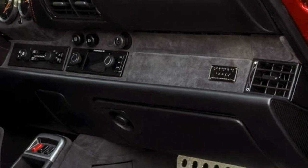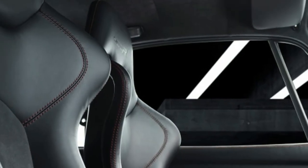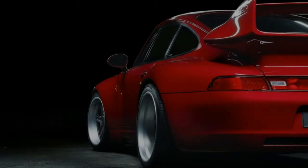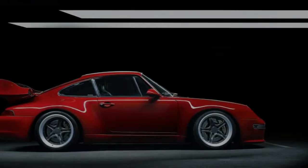For extra cash, of course. Taking a Gunderworx 400R 911 home will relieve you of at least $525,000, and that's after buying the donor 993 or having Gunderworx scrounge one up for you. So really, you're looking at about $600,000 for one sweet air-cooled 911.